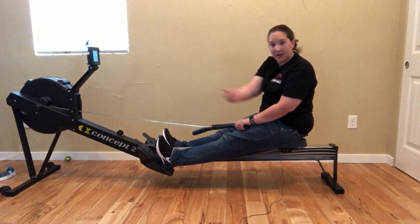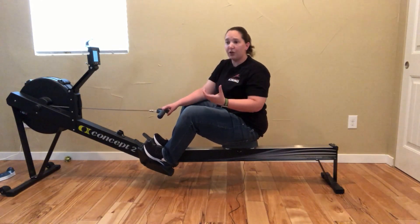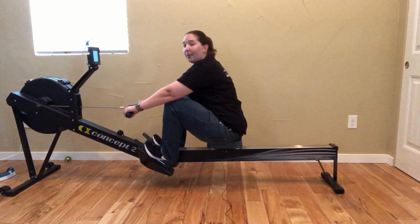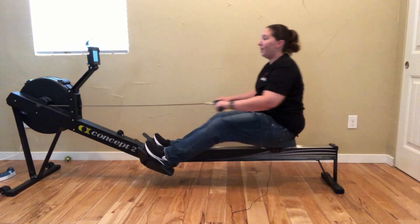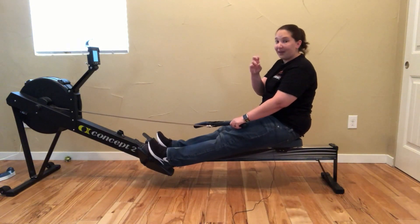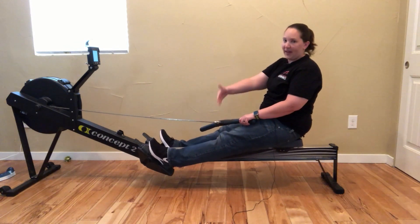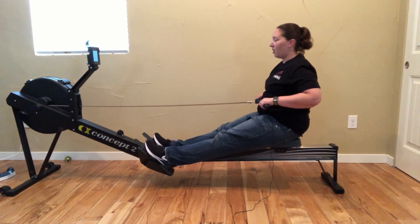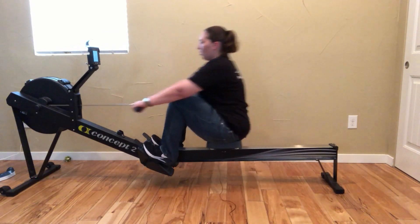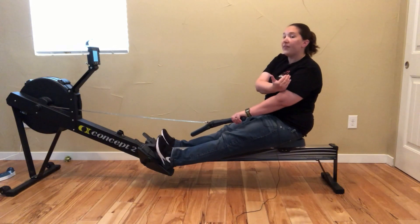The part that doesn't change is that drive, where I'm pushing with my legs. If you think about weightlifting or doing heavy lifts, when they tell you to breathe in and then breathe out as you do the movement — it's the same concept. So I breathe out when I go back — that's my release of air. And then I can catch my breath on the recovery, going forward. So going at a really slow rate, I got two breaths in going forward and one huge breath out on the way back.